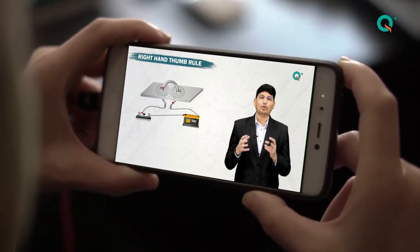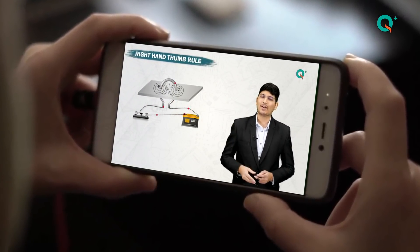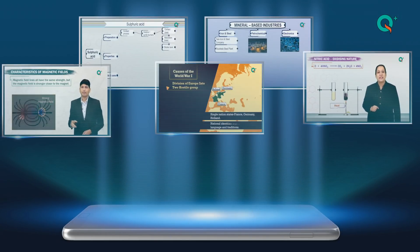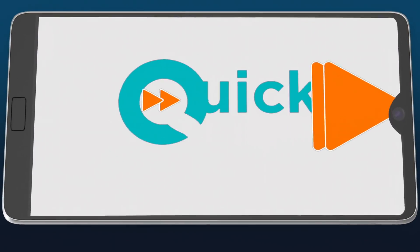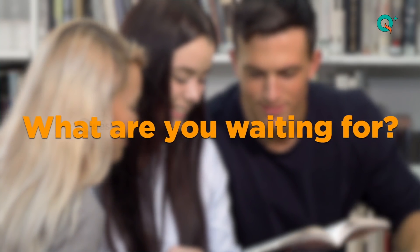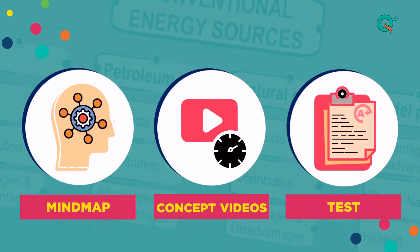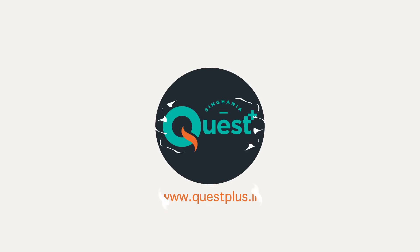All that I wanted to power my preparation in the final stage is now at my fingertip. The awesome content for term two on the Singhaliya Quest Plus app is comprised in one special edition, the Quest Plus Quick Prep. So my dear friend, what are you waiting for? Get your Quick Prep package from Singhaliya Quest Plus right now. And if you're looking for more detailed learning, you can always download the Singhaliya Quest Plus app.